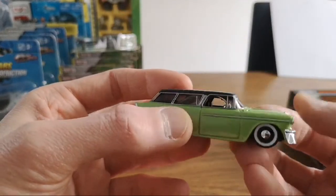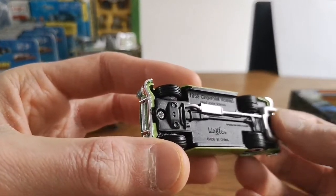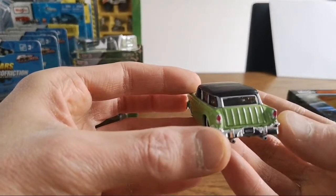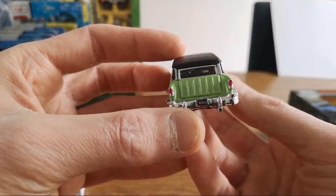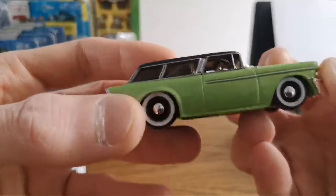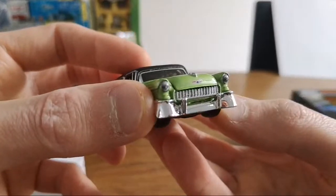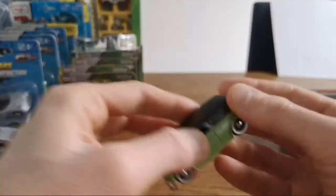Cool engine bay. Kind of get that rivalry. It's got a roll cage in it too. Nice flat black top — cool.